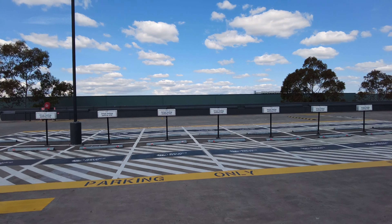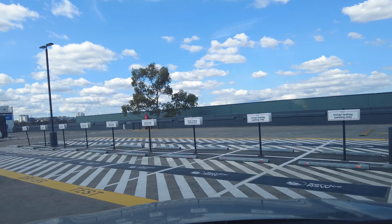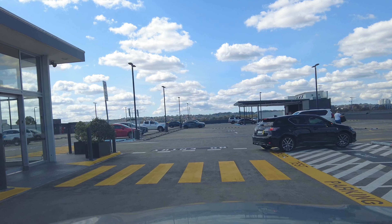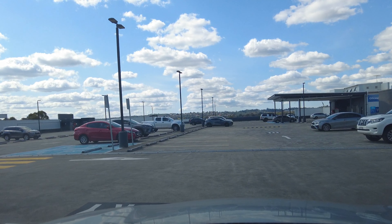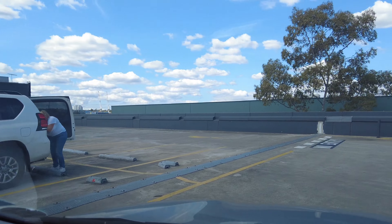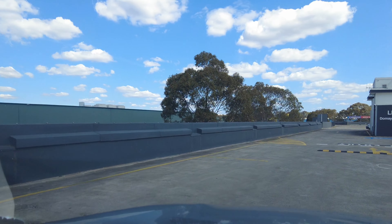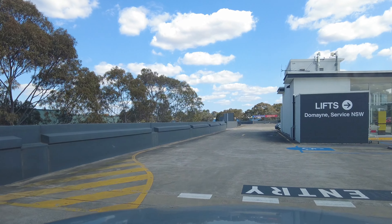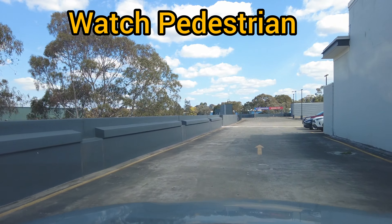This is the driving test parking area. First of all, make sure the speed is 10 kilometers only, and there is a pedestrian crossing so you have to be careful. Keep driving very slowly because this is a high pedestrian area. Make sure you are watching in all directions because pedestrians may come from any direction, so give the impression to the driving tester that you are very cautious.